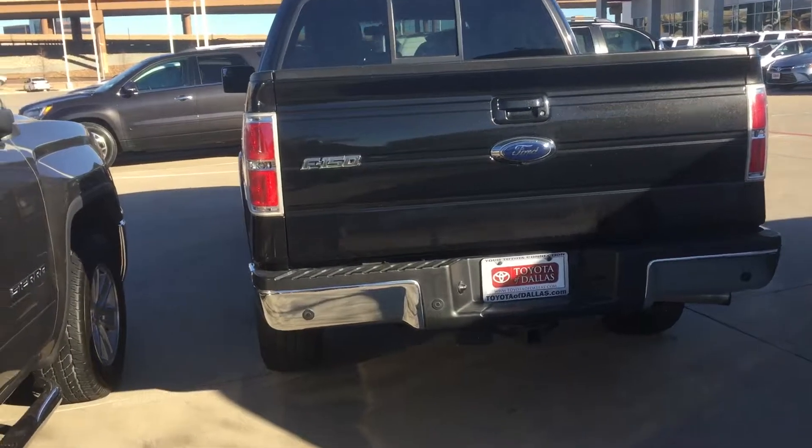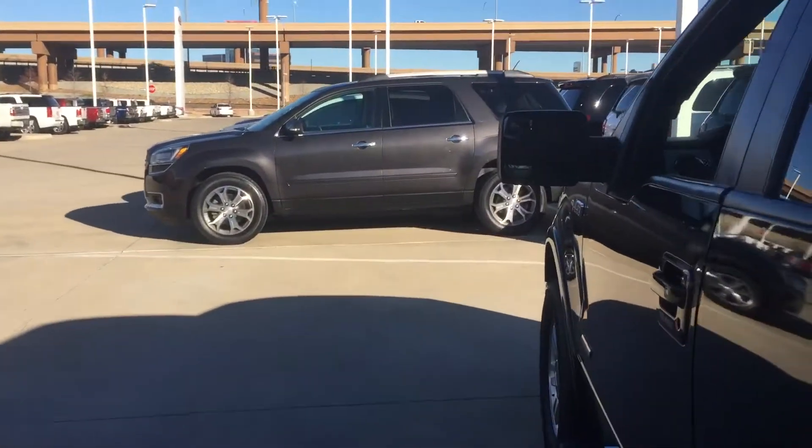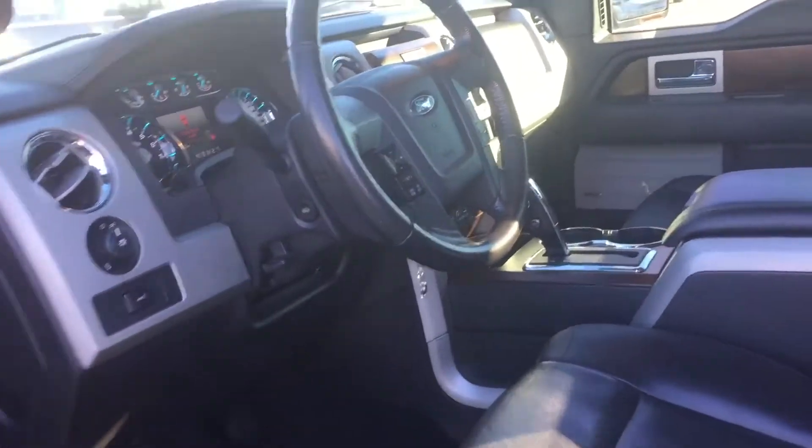EcoBoost engine. Back view — towing package. Let me show you some quick interior pictures. It is going to have leather seating, sunroof, navigation, and backup camera.